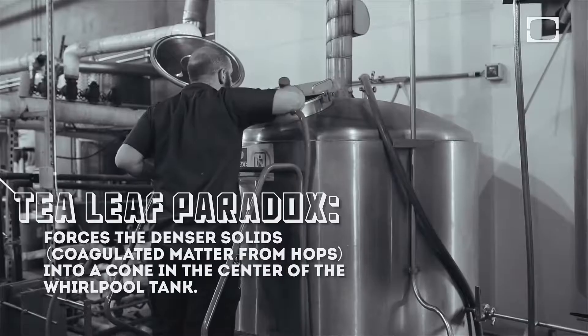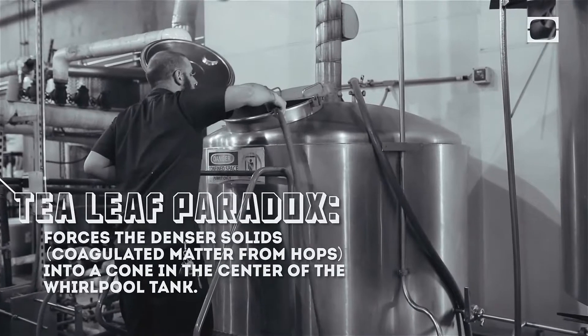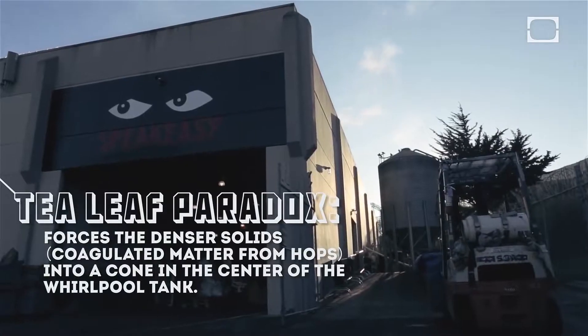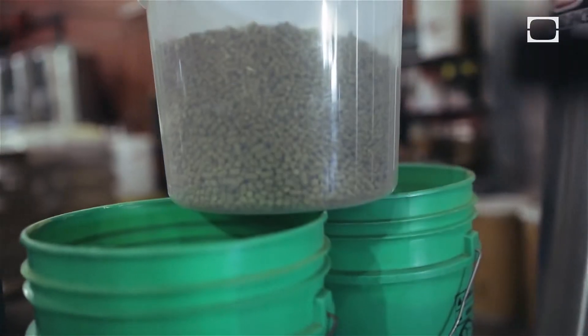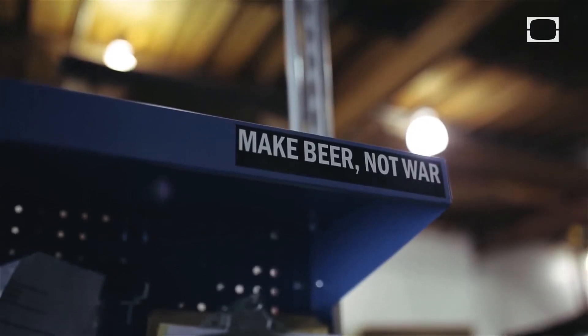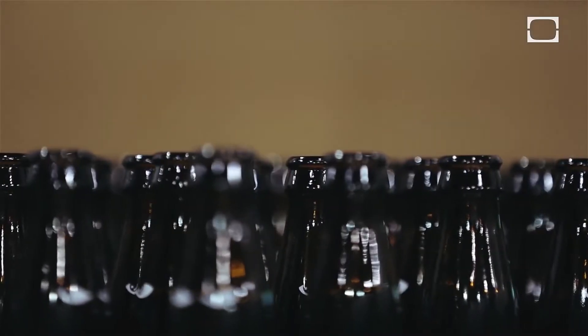The first thing we did to allow ourselves to create more beer on this system was adding the whirlpool tank, which is just a very simple insulated tank. When our boil is done, we transfer the wort in there and do a very large hop addition where we get a lot of our flavor. It allowed us to run off the next batch and sort of scale up the number of brews we can get done in a certain period of time.